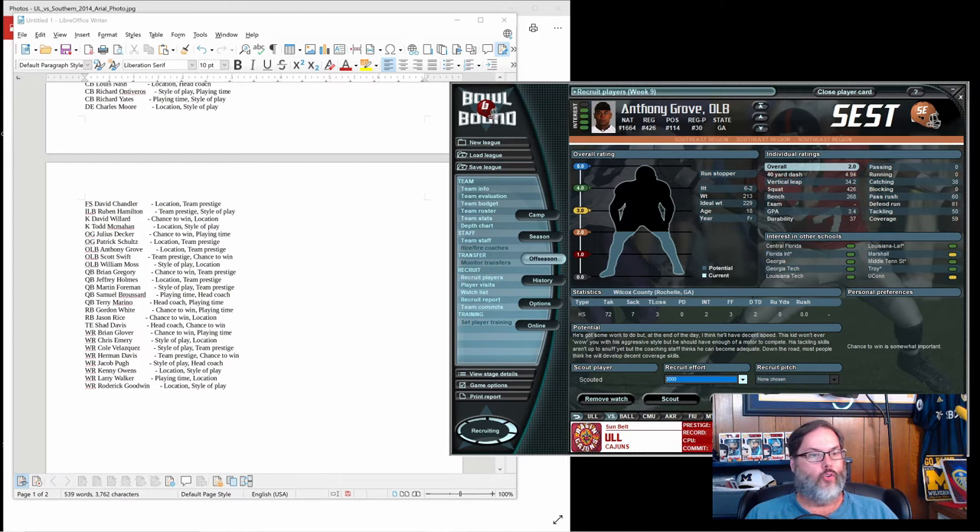Grove's pitch is location and prestige. A lot of times you can tell prestige by who they're interested in — if this guy was interested in Florida State, LSU, Michigan, Ohio State, you'd say he values prestige. Look at the clubs that have offered him and how your prestige compares. If you're outclassed — say Troy had a 42 — and prestige is what he cares about, I can't compete with Troy, so I might want to cut bait. He's got a lot of guys interested but I think we've got a shot.